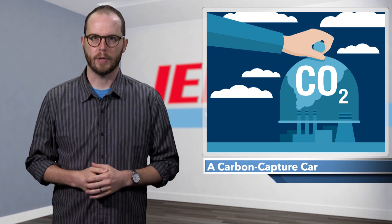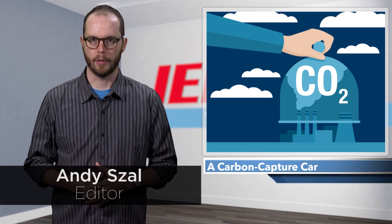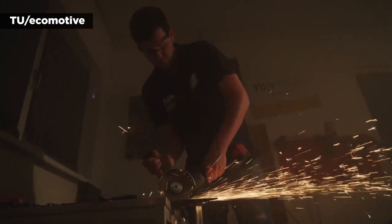Automakers around the world are pouring billions of dollars into developing and building vehicles that don't emit greenhouse gases while on the road. But what if your car could do one better, actually removing carbon from the atmosphere as it drives? That's the goal of a team of researchers from the Netherlands behind the ZEM, which stands for Zero Emission Mobility.